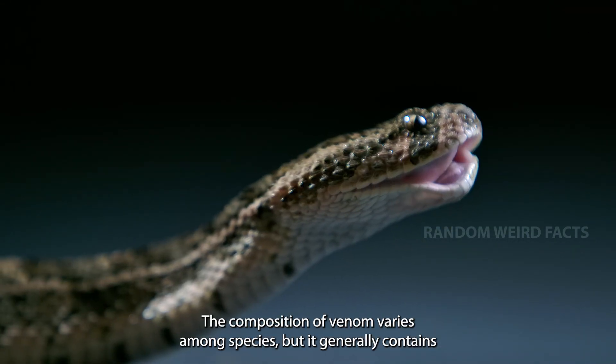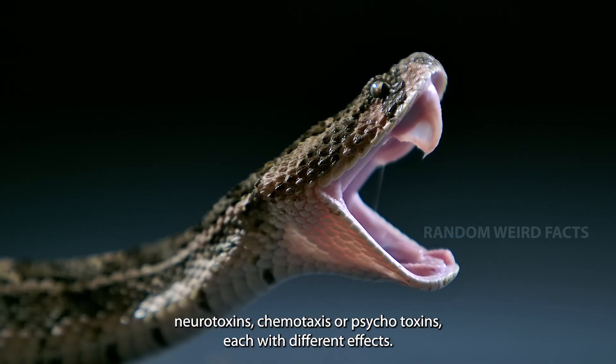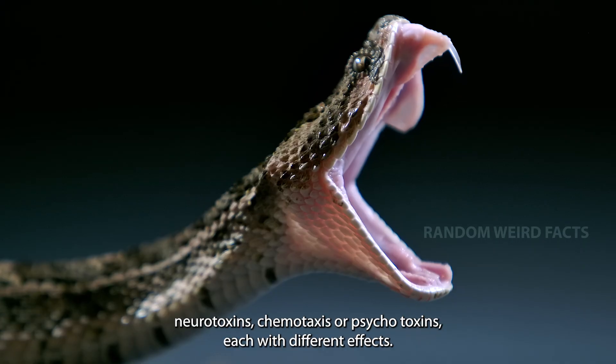The composition of venom varies among species, but it generally contains neurotoxins, hemotoxins, or cytotoxins, each with different effects.